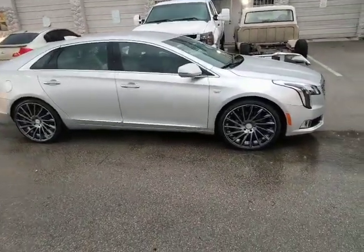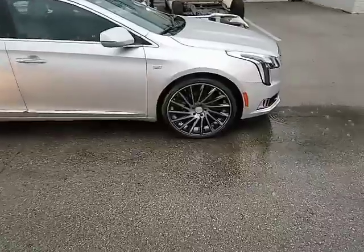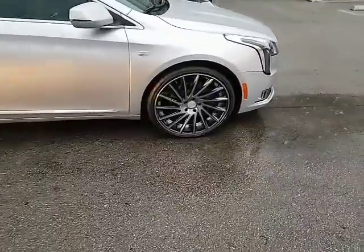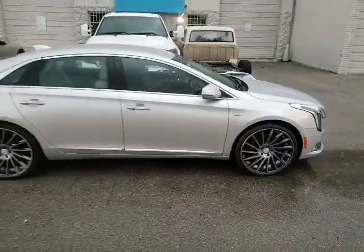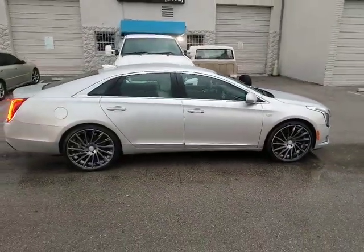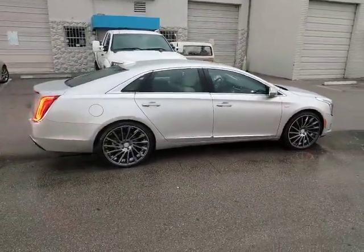Right now we're looking at the Cadillac XTS. Got the Road Force RF-16 in gunmetal machine face, 22 inch — 22 by 9 all the way around with a 255/30/22. Great looking vehicle, came out really nice.